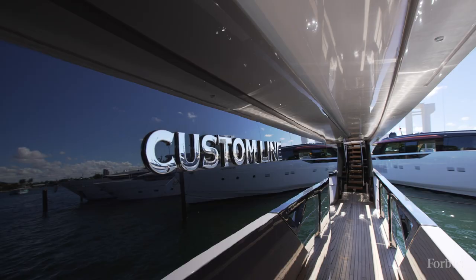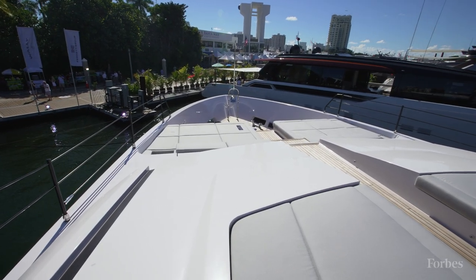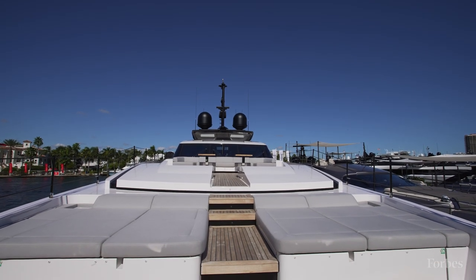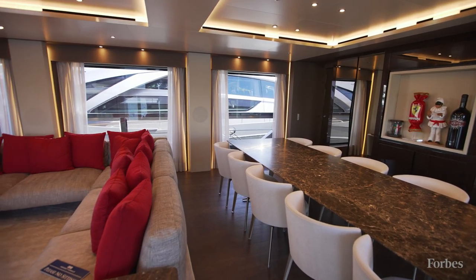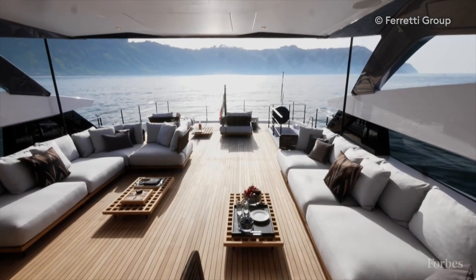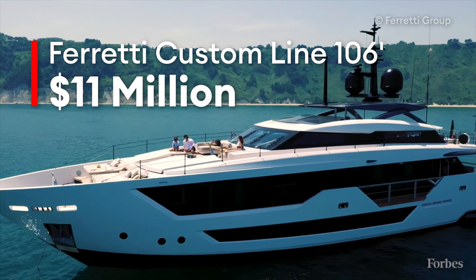The Custom Line 106 is part of the Ferretti family of boats, Italian built. I think overall it's got that amazing, almost hard to quantify, Italian style. The design is impeccable, and it's really important to also mention that this is all for a price point of about $11 million, which is a really good price point.